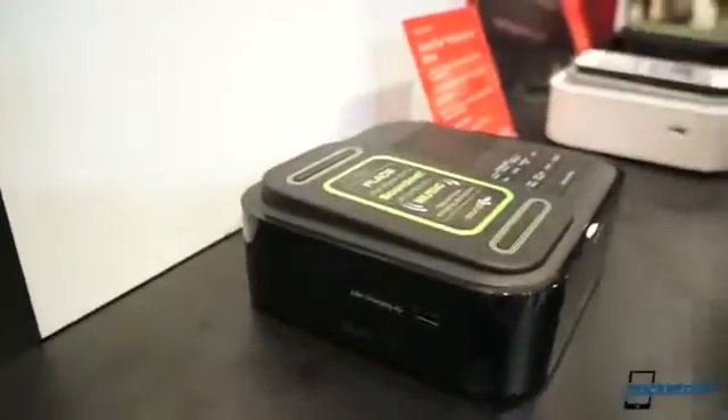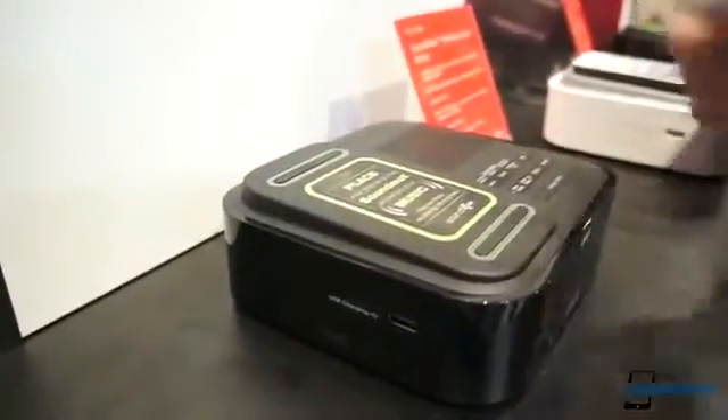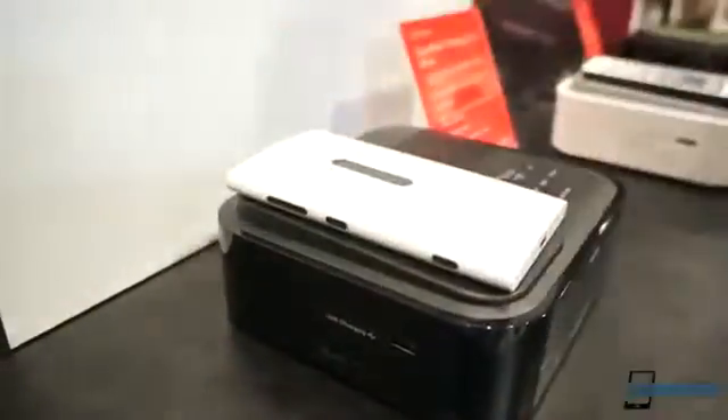This is my Nokia Lumia 920 sitting on top. If you have a look, this is the active area where you place your iPhone, your Android device, or your Windows phone — and it actually does work if it's face down.